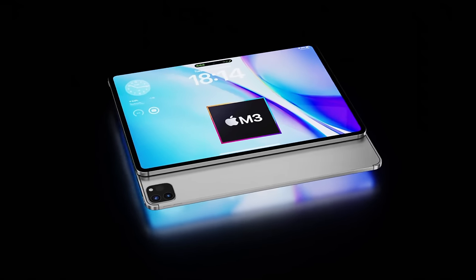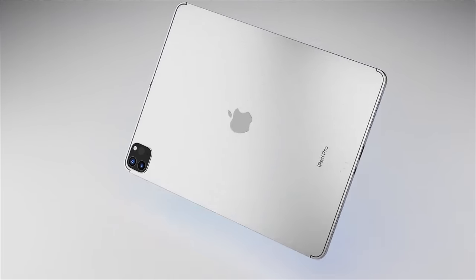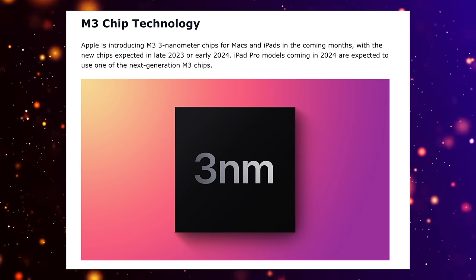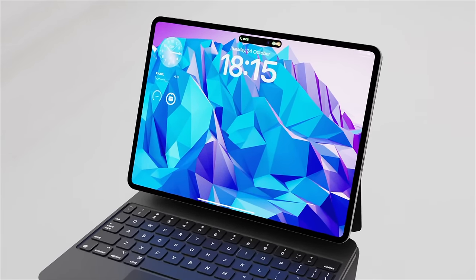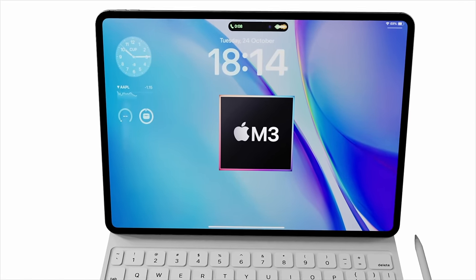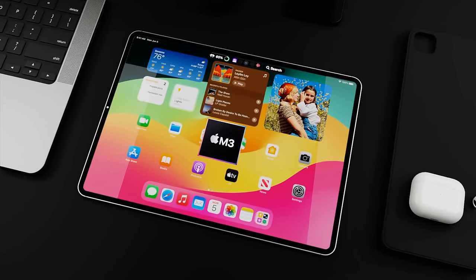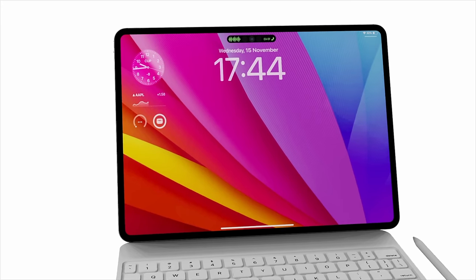Upgrade number four is the new M3 chipset. The M3 is already in the iMac and MacBook Pro and has received a lot of praise for its power and efficiency. It looks like it's coming to the iPad Pro, and it will be the first Apple device with an M3 chipset without a fan, meaning Apple will have to redesign how it keeps it cool. That said, leaks at this early stage can sometimes be misinterpreted, and I can only present what I've been told and shown.